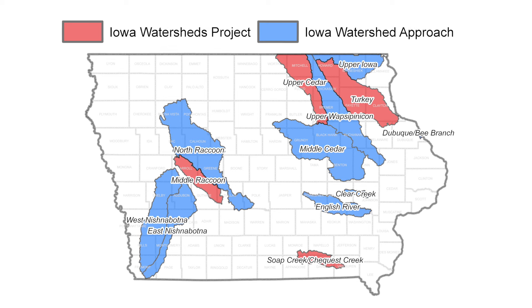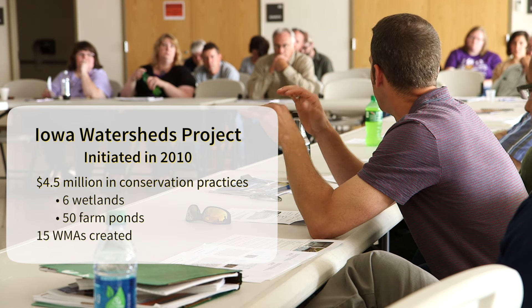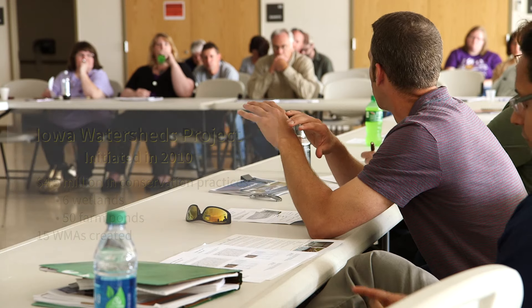In five years we have completed four and a half million dollars in conservation practices, six wetlands, and nearly 50 farm ponds. We've now created 15 watershed management authorities in the state of Iowa.